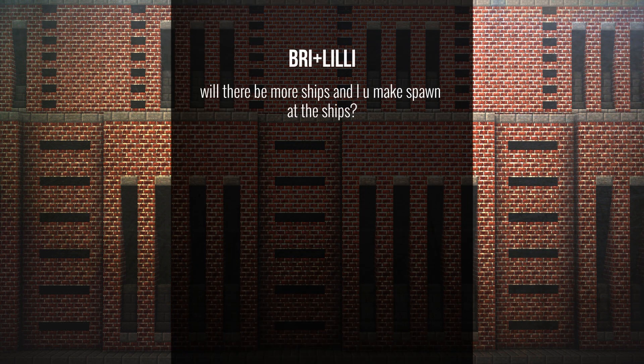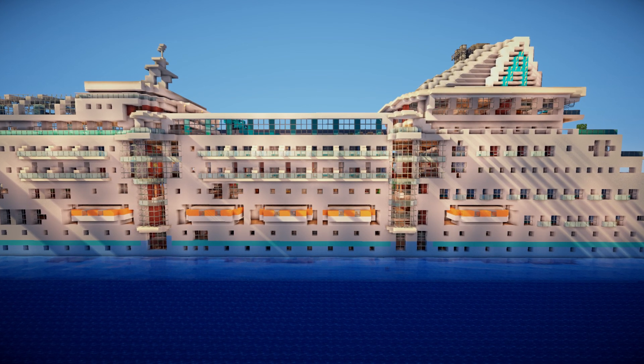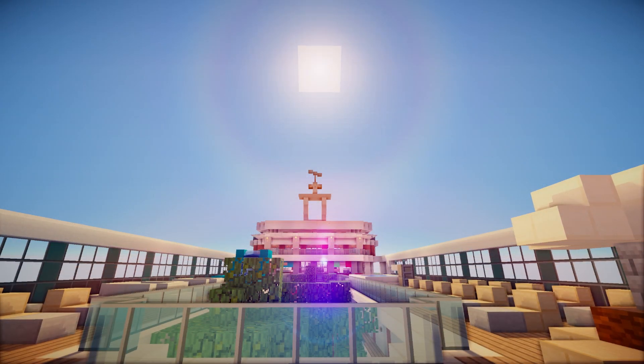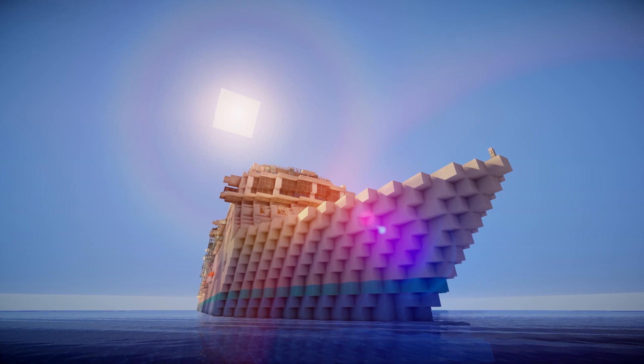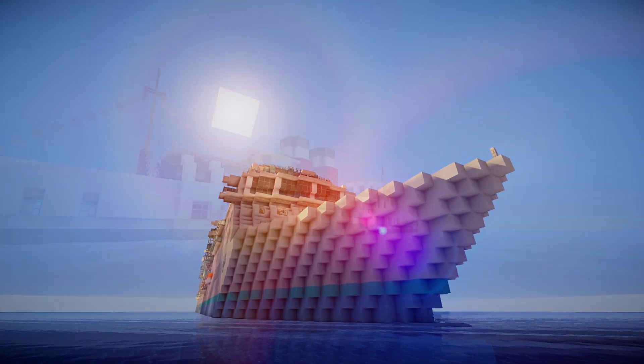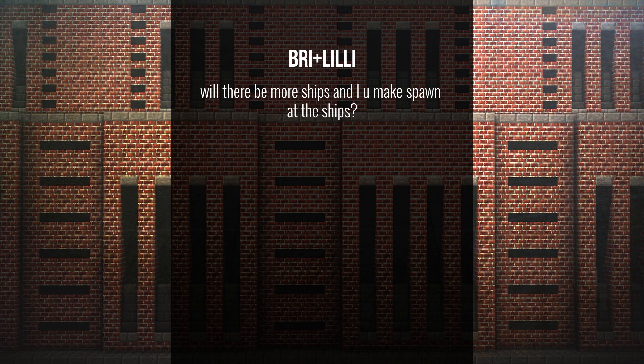A question from Bree asks: will there be more ships, and can you spawn at ships? We want more ships, but at the moment, with the lack of a seaport, it's just not a full priority. We definitely want to build more. Eventually we also want to create a realistic seabed, because at the moment it's all kind of flat — about four blocks flat — which isn't really realistic.